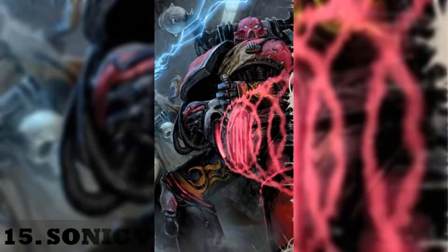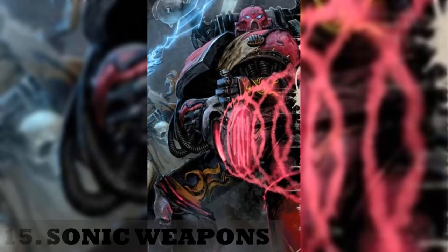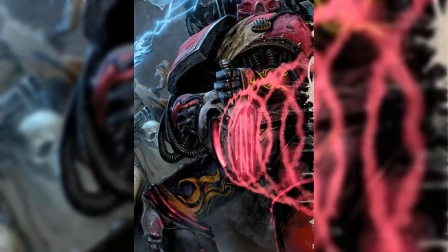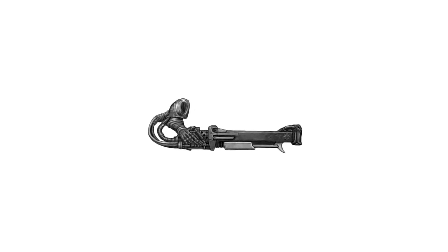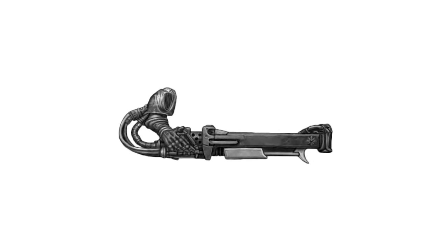15. Sonic weapons. These weapons vary from relatively non-lethal guns to ones powerful enough to shatter battle tanks. They cause harm by using powerful and highly concentrated sound waves to induce oscillation in a target's material until the target's substance — whether it is a living person, a structure, or a vehicle — ruptures and fractures from the sonic stress.